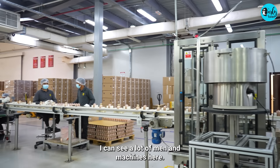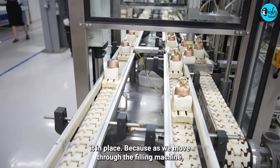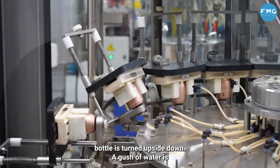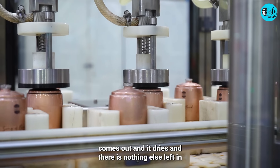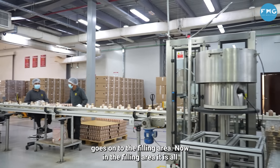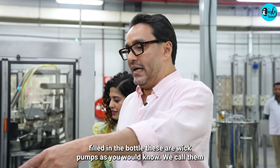I can see a lot of men and machines here. So what's happening here? This is the filling plant. The bottle is placed inside a puck to hold it in place. As we move through the filling machine, the first thing that happens is cleaning — the bottle is turned upside down and a gush of water is sprayed on the top so that it cleans it from inside. Then air is pumped in so that the water residue comes out and it dries, and there is nothing else left in there — because you don't want dust settled in there. The bottle is cleaned, dried, and then goes on to the filling area, where it's all pre-set for 50ml, 70ml, or 100ml. This is where the perfume is actually being filled in the bottle.